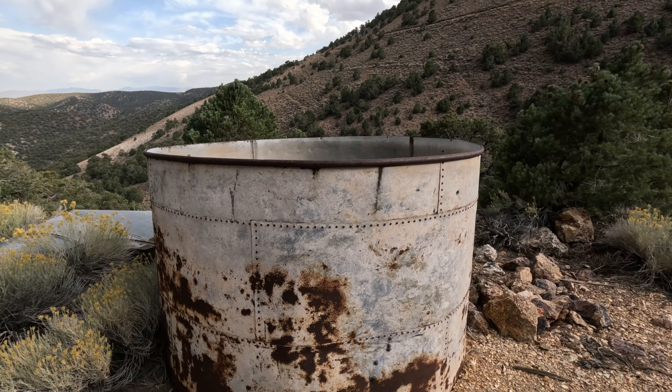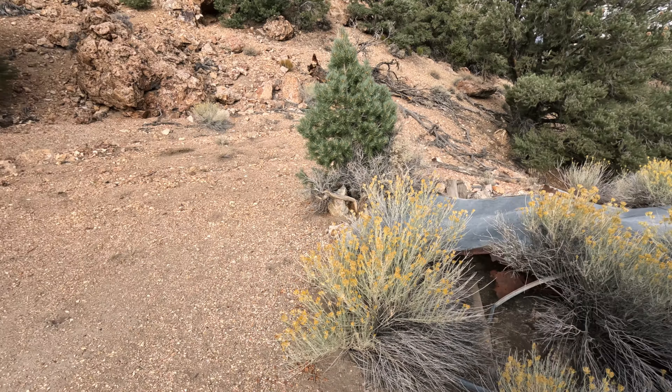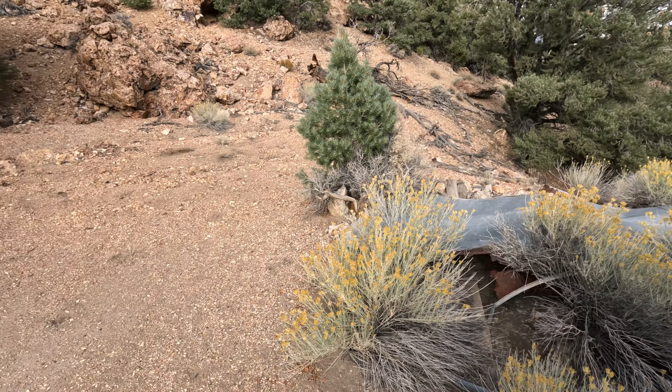What an adventure this was. I got to see the amazing stamp mill and the remnants of this mining camp.